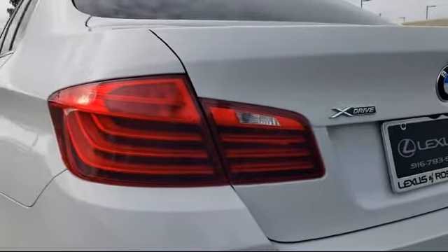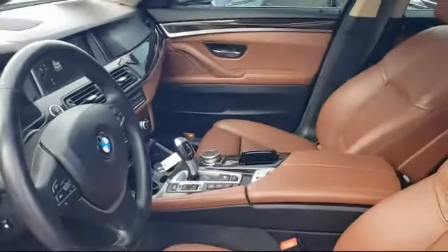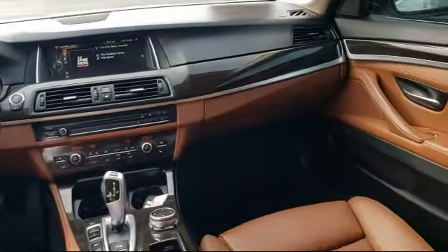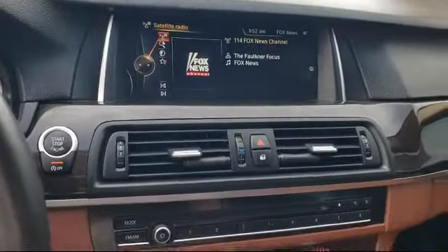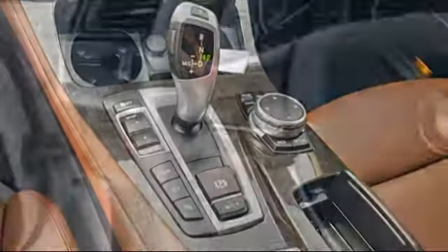Only the best trade-ins and purchased vehicles make it through our rigorous inspection by our factory trained technicians. Lexus of Roseville has been recognized by Lexus as an elite Lexus dealer — a status only achieved by dealers that have reached the highest levels of sales, service, and parts. We welcome the opportunity to provide you with superior customer service. We're located in the Roseville Auto Mall in Roseville.